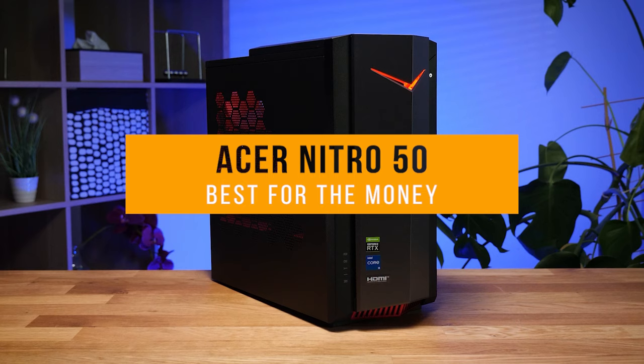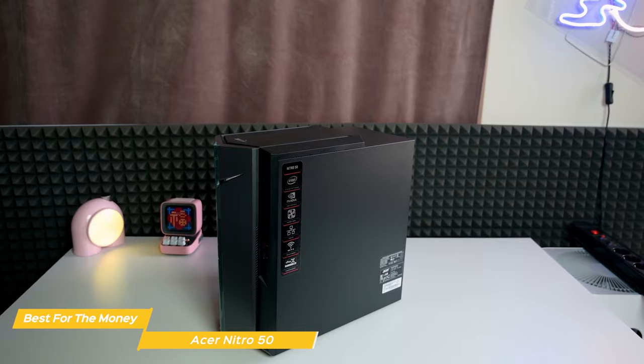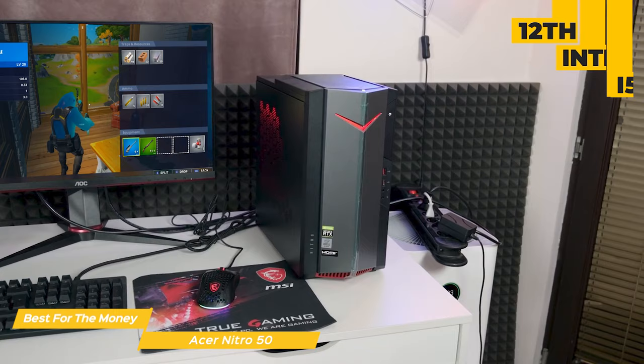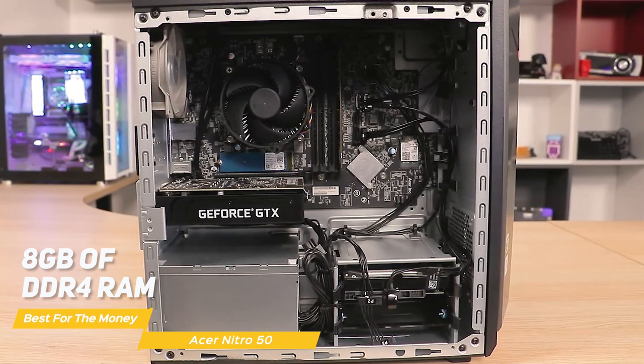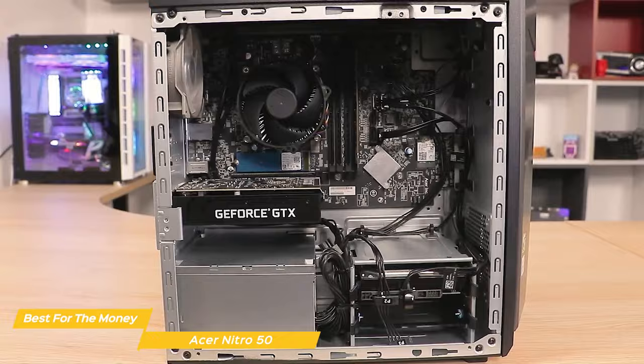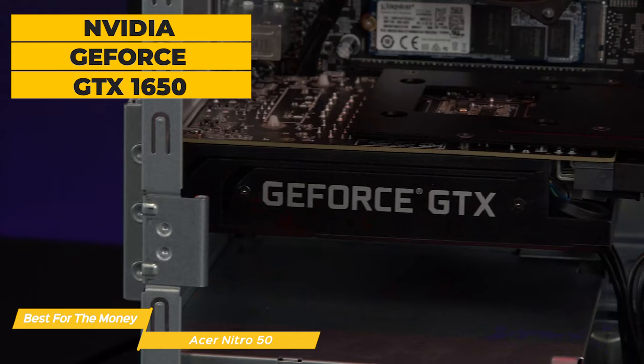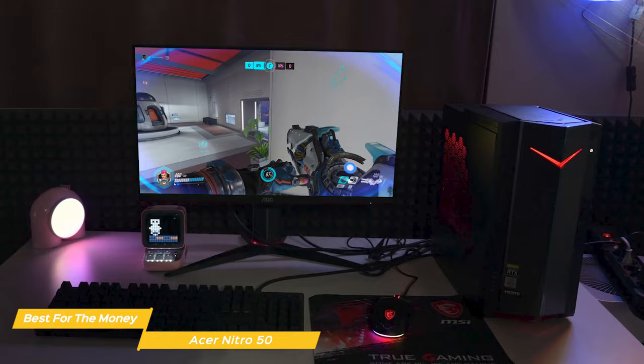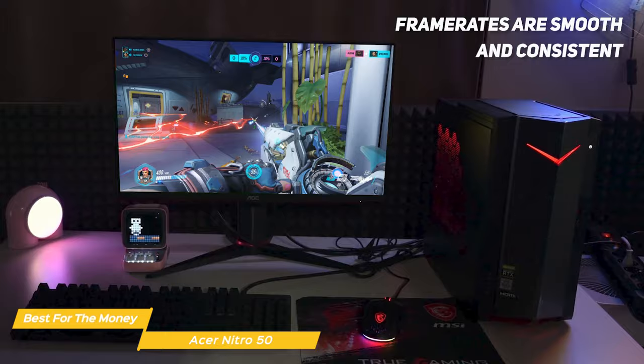Next on the list is the Acer Nitro 50, my choice for the best budget gaming PC for the money. The Acer Nitro 50 is a budget gaming PC aimed at players who want to get into PC gaming without breaking the bank. It features the 12th Gen Intel Core i5 processor — a 6-core, 12-thread CPU that should handle most modern games without a problem. It also has 8GB of DDR4 RAM and a 512GB NVMe SSD for storage. The GPU is an NVIDIA GeForce GTX 1650, a budget graphics card that can handle 1080p gaming with medium to high settings. You should be able to play games like Call of Duty Warzone, Fortnite, and Apex Legends with smooth and consistent frame rates, even if you turn up the graphic settings a bit.